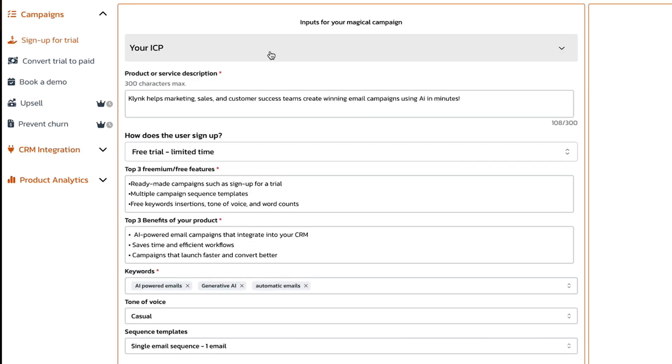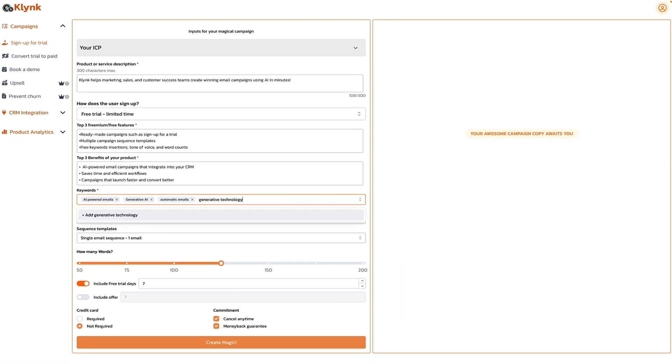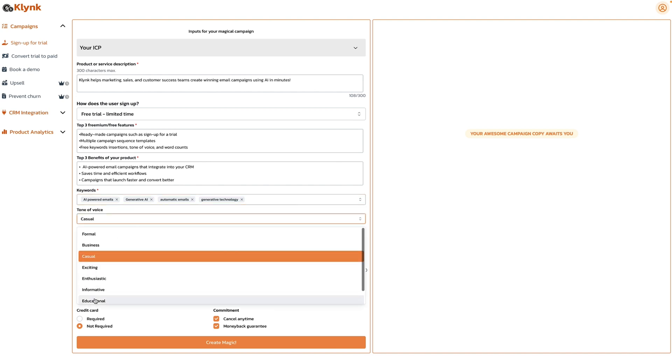Let's make a free trial email for example. All you gotta do is pop in a few details about your target customer, a few product details, and some info about your signup process. You can also add in benefits, keywords, and tone so that every email is popping with your brand's personality.